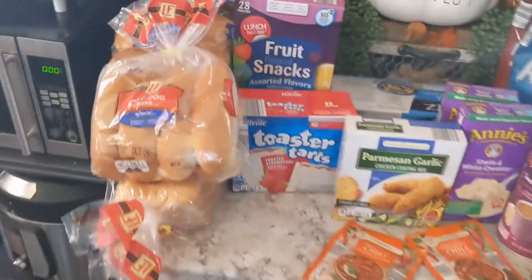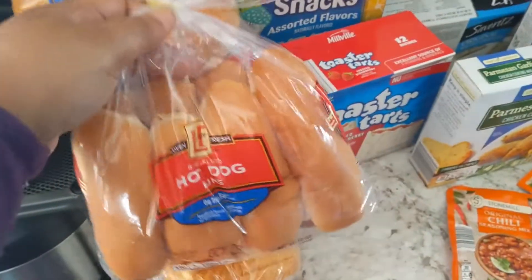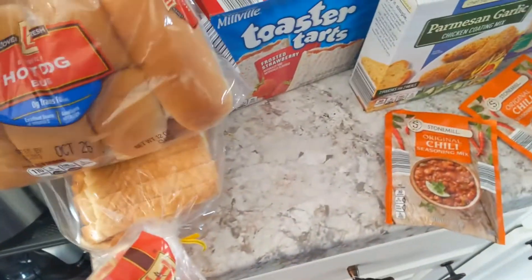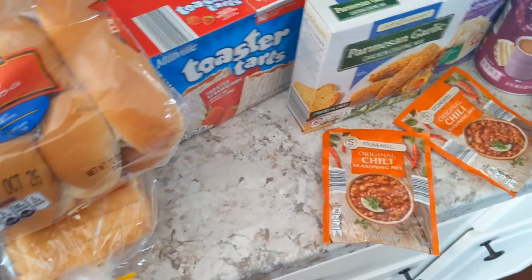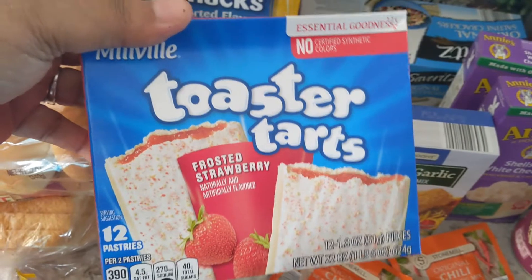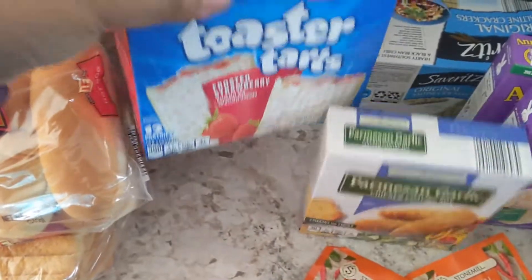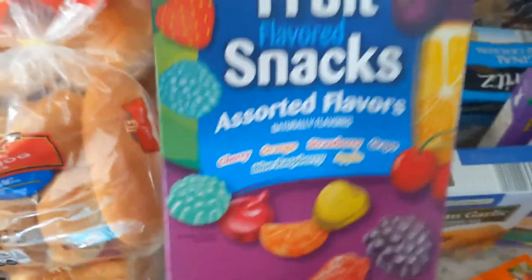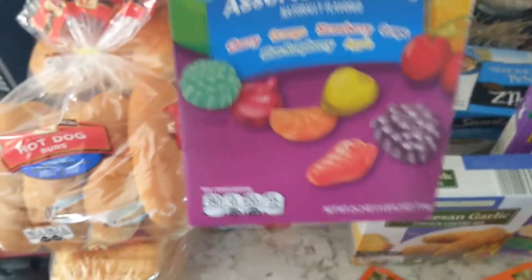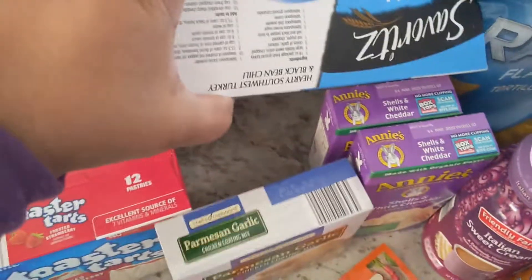So of course you got the bread — I just got a pack of hot dog buns, hamburger buns, and a loaf of sandwich sliced bread. These are not name brand but they were only a little over a dollar. I also got frosted strawberry Pop-Tarts — my kids, they will eat anything — and a pack of 28 fruit snacks.